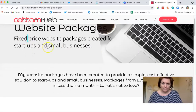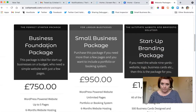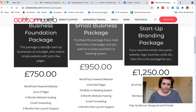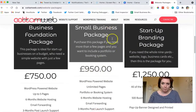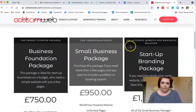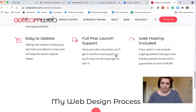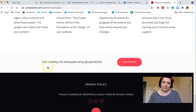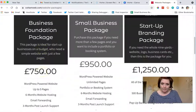Let's go back and see the website packages — fixed price. I would use the pink on the small business one. I don't know if you can make these the same height, sometimes it's a weird Gutenberg thing. But I really like your icons and how clean this is.